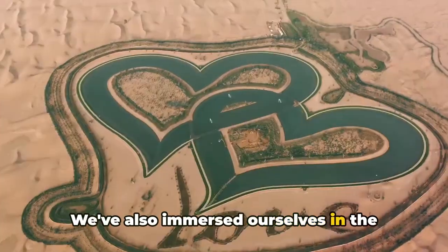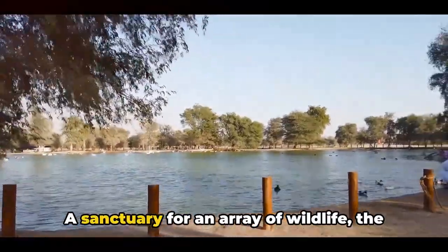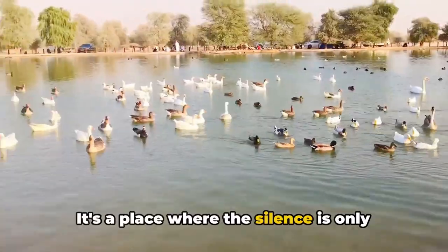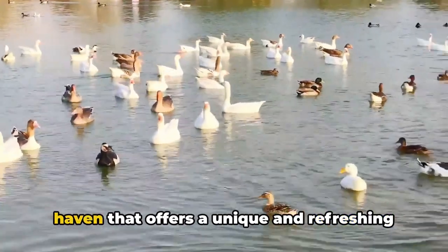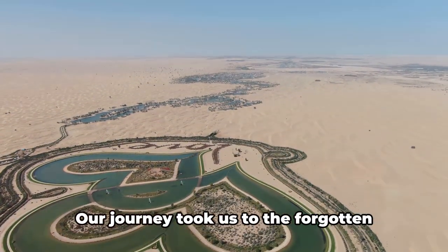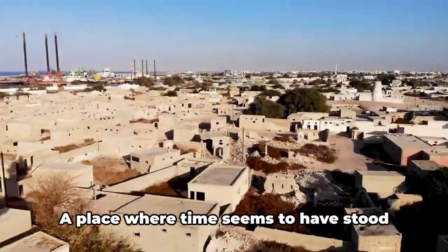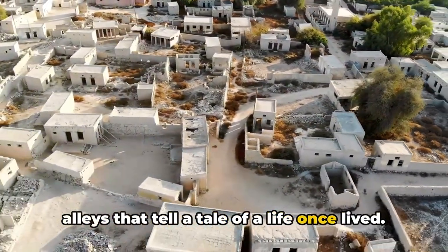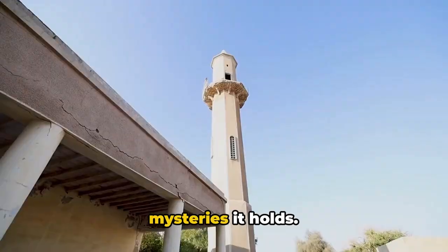We've also immersed ourselves in the tranquil beauty of the Al-Quadra lakes, an oasis of serenity nestled amidst the arid desert landscape. A sanctuary for an array of wildlife, the lakes offer a serene escape from the bustle of city life. It's a place where the silence is only broken by the sweet symphony of chirping birds and the gentle rustling of leaves, a haven that offers a unique and refreshing perspective to the UAE's diverse landscape. Our journey also took us to the forgotten village of Jazirat Al-Hamra, a hauntingly beautiful testament to the UAE's past, where abandoned houses and narrow alleys tell a tale of a life once lived. It's a place that sparks curiosity, inviting you to delve deeper into the mysteries it holds.